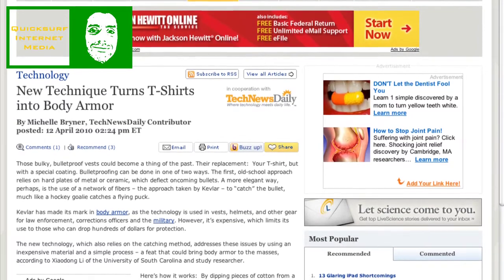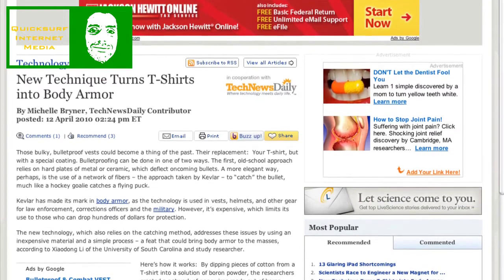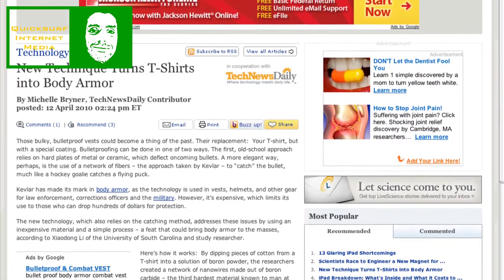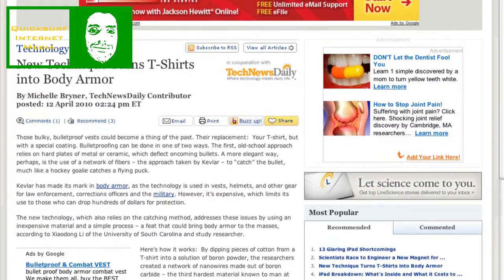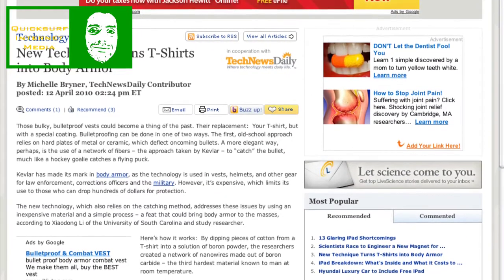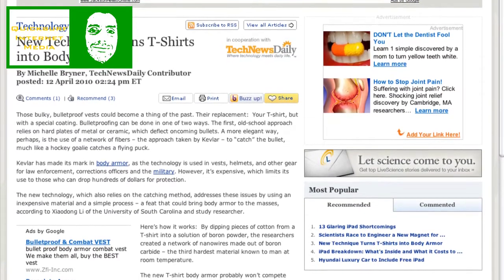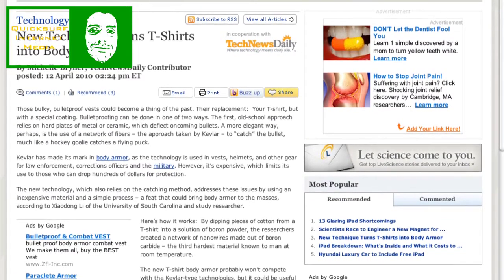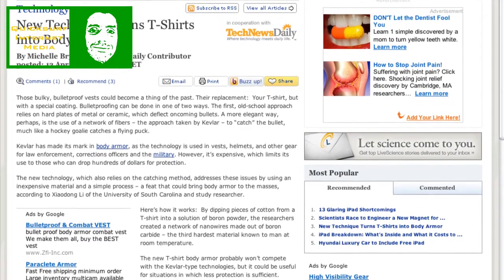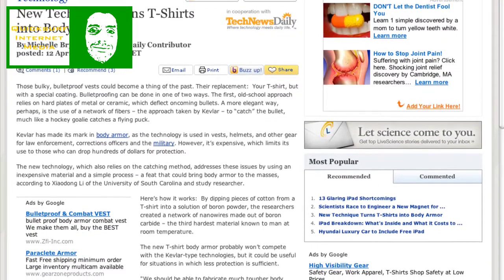Here's how it works: you take some cotton and dip it into a solution of boron powder. The researchers created a network of nanowires made out of boron carbide, the third hardest material known to man at room temperature. The new T-shirt body armor probably won't compete with Kevlar-type technologies, but could be used for situations in which less protection is sufficient. The boron formulation for creating those nanowires is very proprietary, so it'll be interesting to see how this develops.